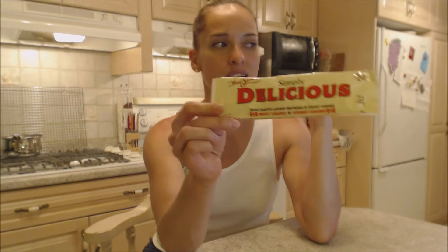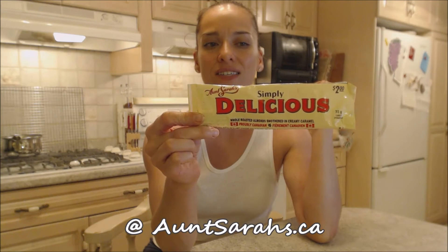So good. And the chocolate was really tasty. It wasn't waxy like some of them are. It was melty and beautiful. It was that milk chocolate. Loved it. I can't wait to find these again. I don't know where else to find them but you can check them out online at AuntSarahs.ca.